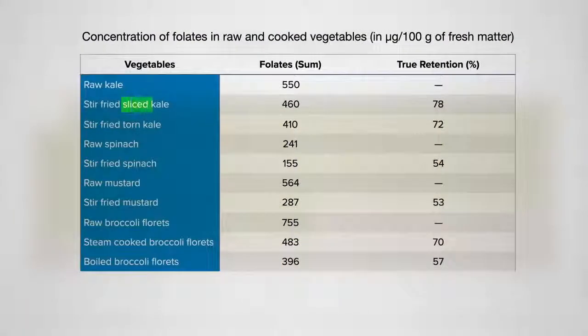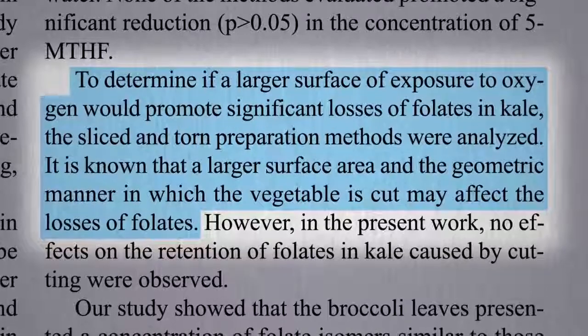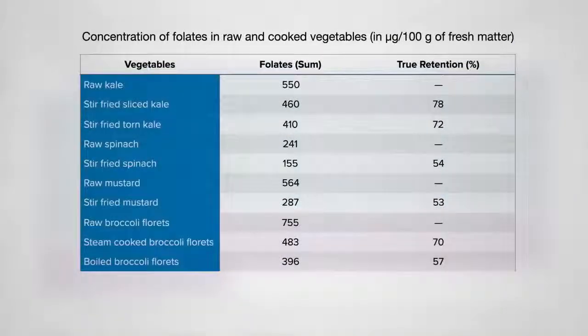They also compared thinly sliced kale to kale just torn into larger pieces, to determine if a larger surface area of exposure would promote greater losses of folate in kale. However, no effects were found — so slice away.